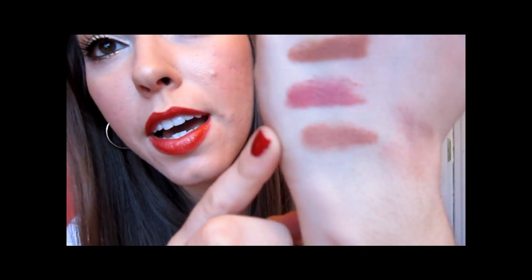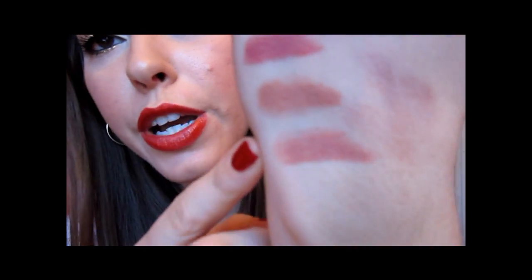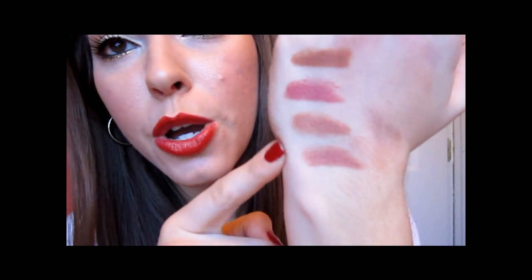Next I have Creamy Nude from Essence, which is a really pretty nude — kind of a mauve-y nude, but definitely not as mauve-y as some of the others. It's maybe more beige-toned, but a really nice color. Then I have Ferris Nude from L'Oreal, which I'm going to swatch right next to Creamy Nude from Essence, and you're going to see that this one is definitely more mauve. So there you go — a mauve-toned nude versus a more beige-toned nude.